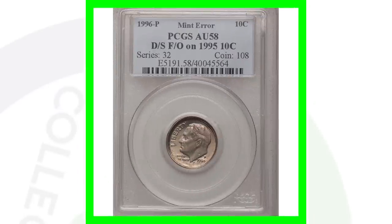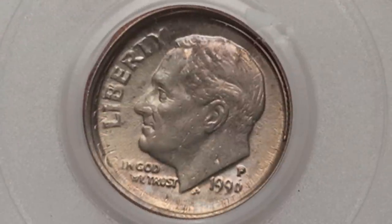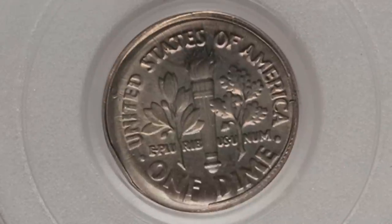Here is a dime that was double struck and struck off center, and it also appears to be struck on a 1995 10-cent coin — a 1995 dime. This coin sold for over $2,000.